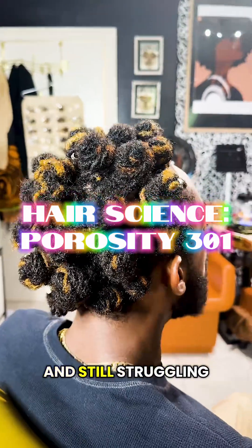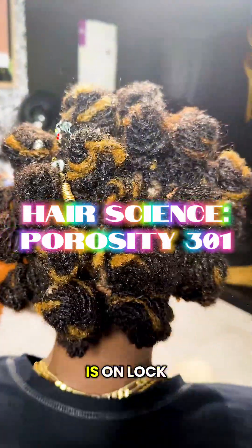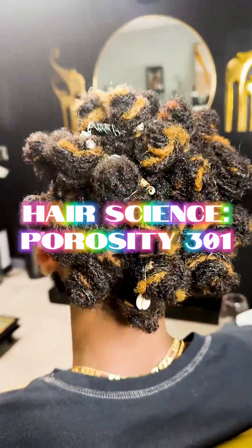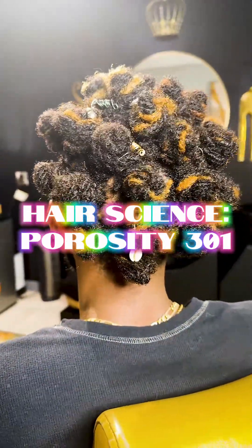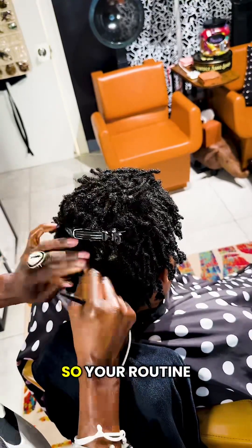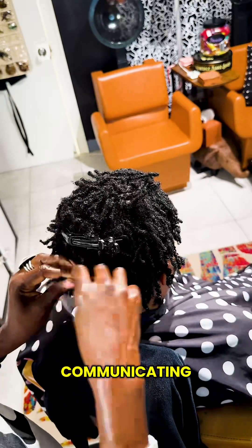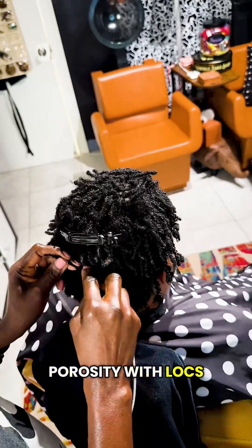Know your porosity and still struggling with your regimen? Your porosity knowledge is on lock, but your regimen is still a hot mess. Come sit up front — class is back in session. Porosity tells you how your hair absorbs and holds moisture, so your routine should support what your cuticle is communicating. Here's how to care for your porosity with locks.